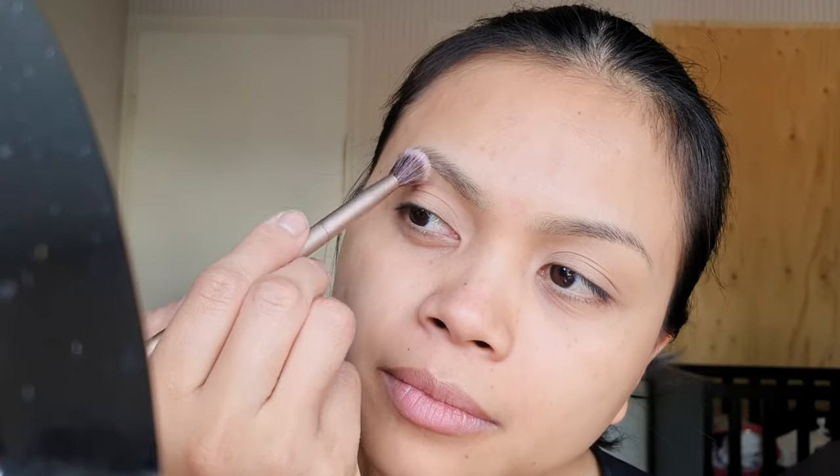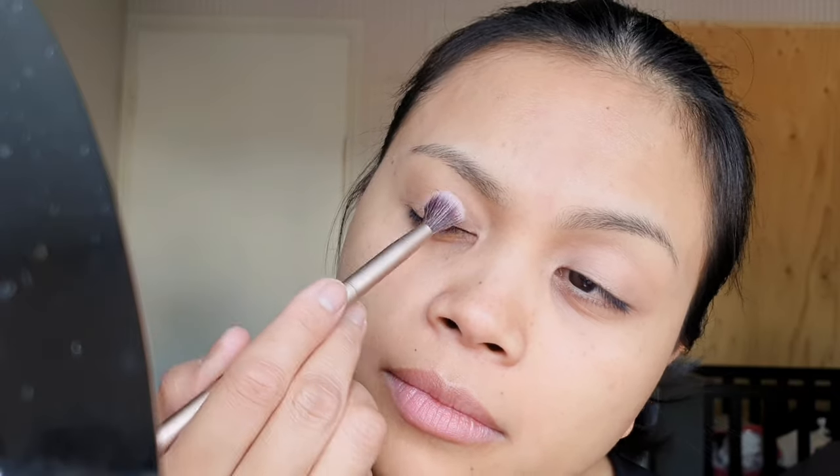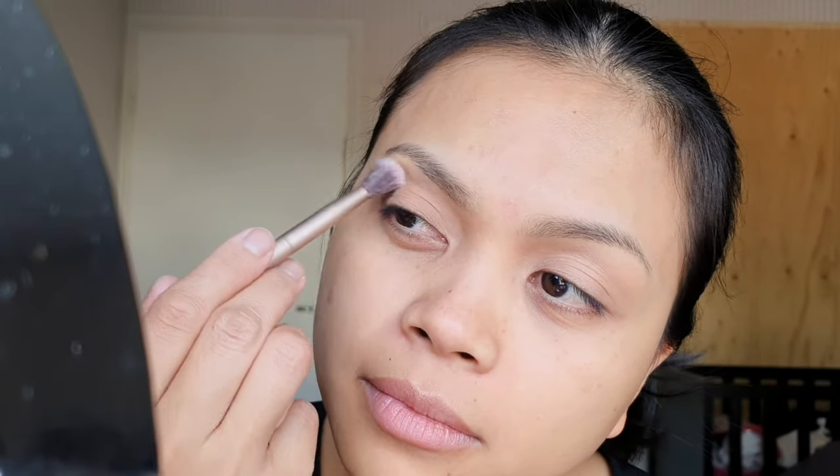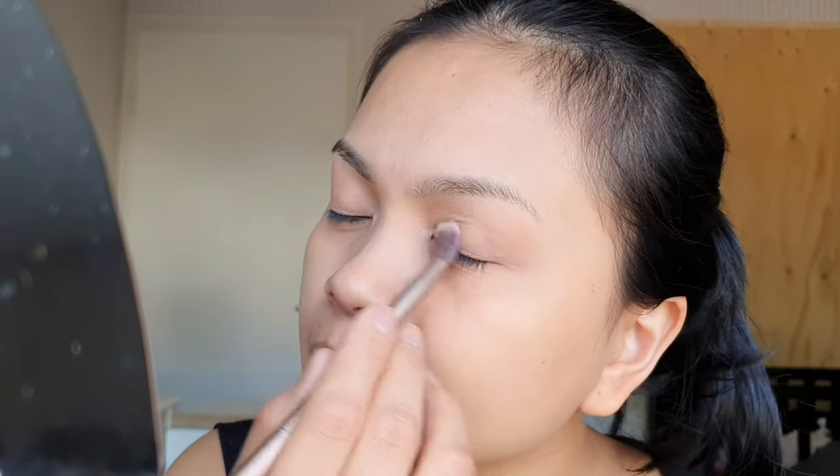Okay, another color. And the eyelid again — so that's the third brush at least, and the third foundation color, or whatever that is. Makeup you put on your face.